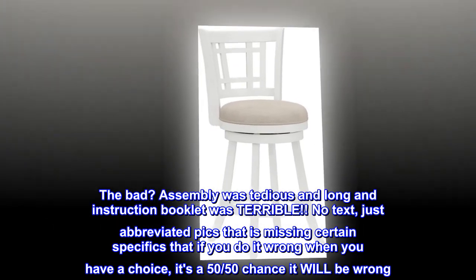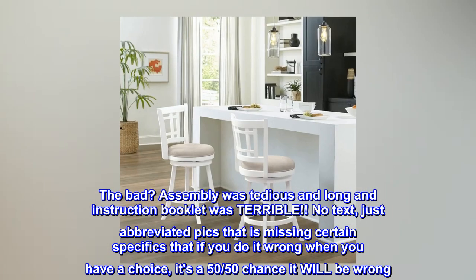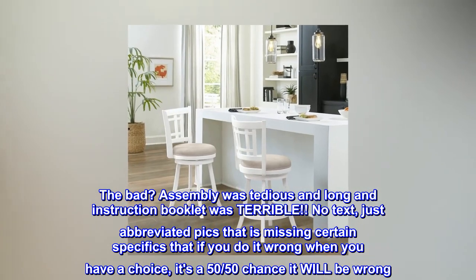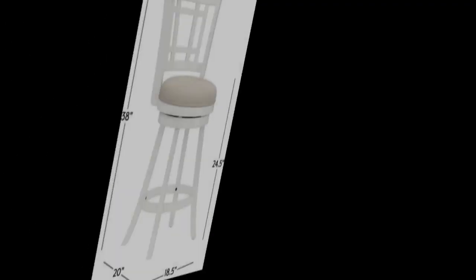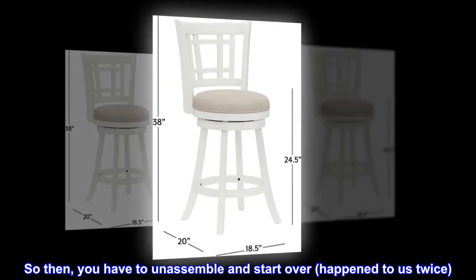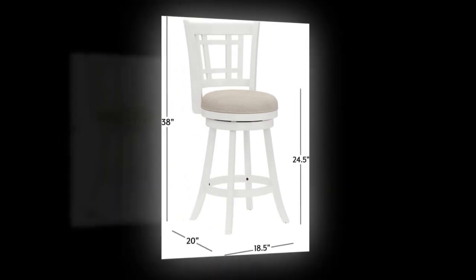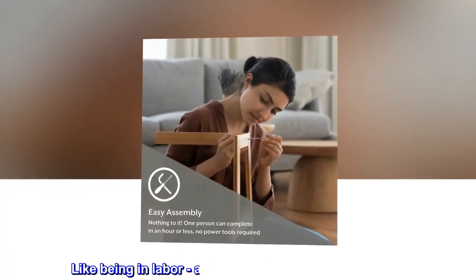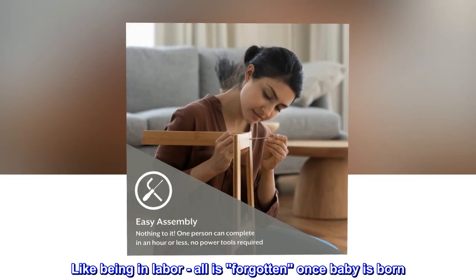No text, just abbreviated pics that are missing certain specifics — if you do it wrong when you have a choice, it's a 50-50 chance it will be wrong. So then you have to unassemble and start over; happened to us twice. But the end result is lovely. Like being in labor, all is forgotten once baby is born.